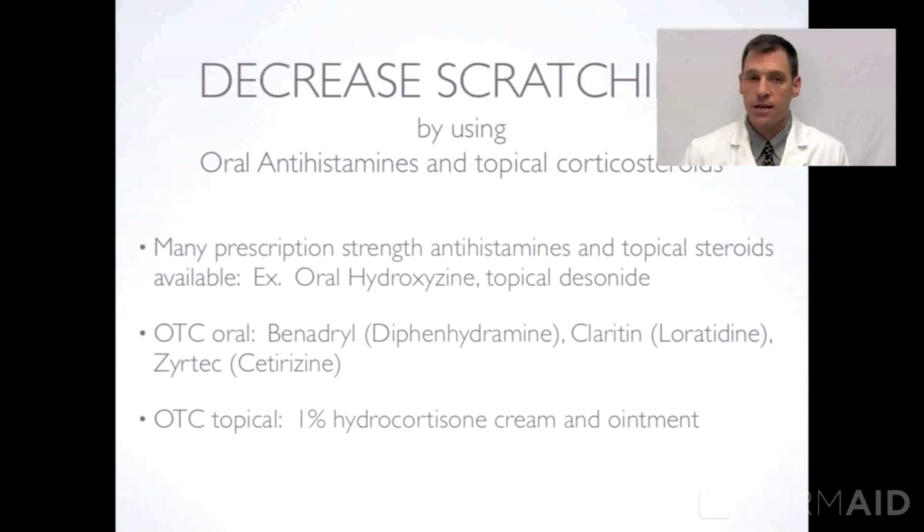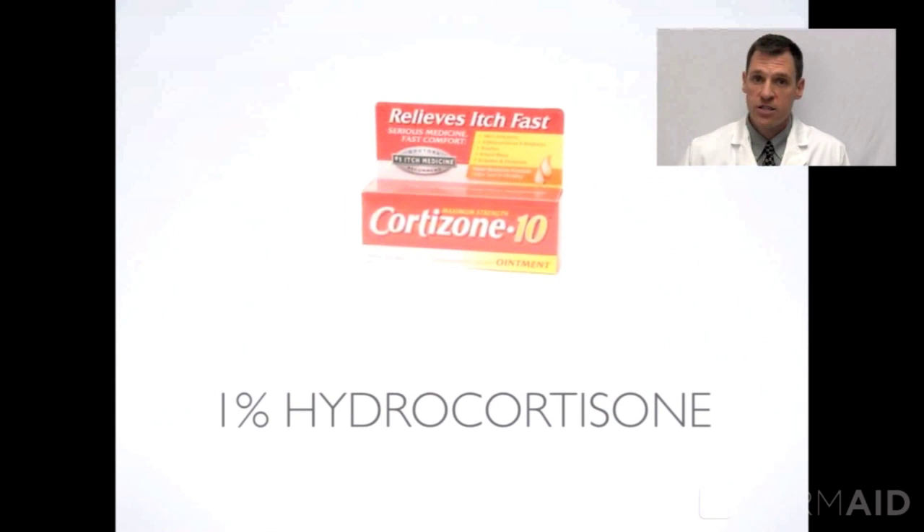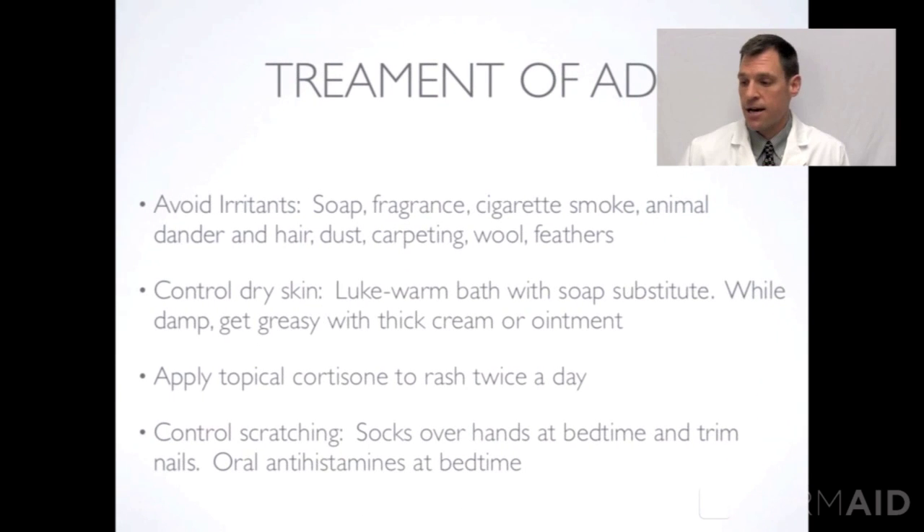Decrease the scratching by using oral antihistamines — Benadryl is an over-the-counter example. Topical cortisones like Cortaid are an over-the-counter example. We also have many prescription-strength oral antihistamines as well as topical medications that can be beneficial, including one percent hydrocortisone. The ointment form will be less prone to burn the skin as well.